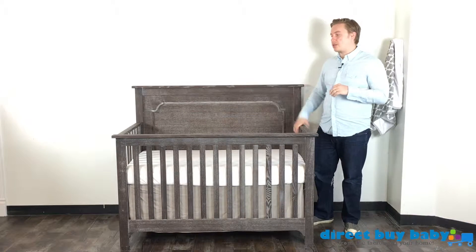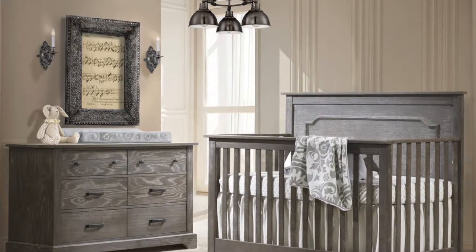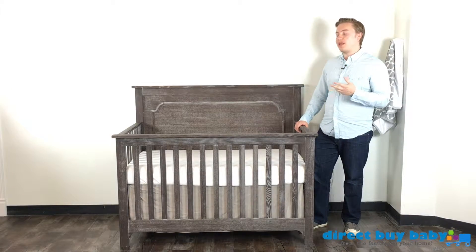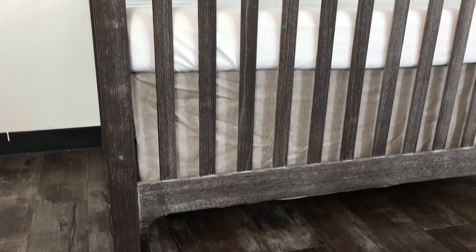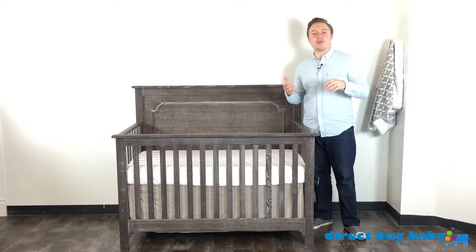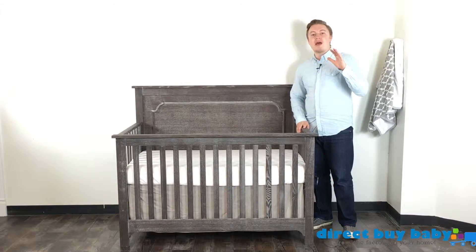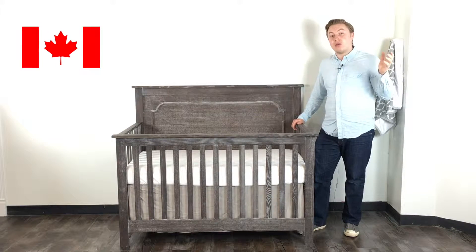A lot of folks have asked us many questions about this particular collection — where is it made, what's it made of, what different colors does it come in. We've made this video to answer all of those questions. I'm really excited because this is personally one of my favorite collections that we've got on Direct by Baby.